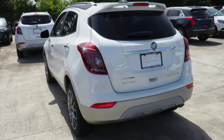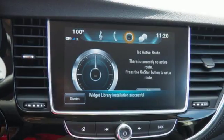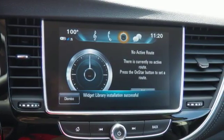The 6-speed automatic transmission, keyless open and start, Stabilitrack, rear vision camera and LED daytime running lights make each drive effortless.